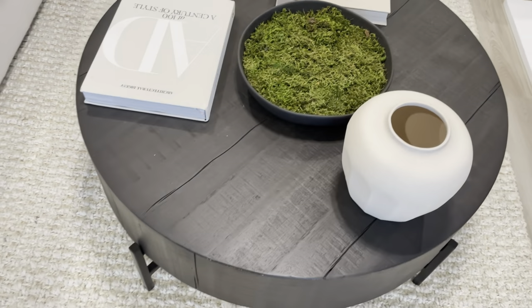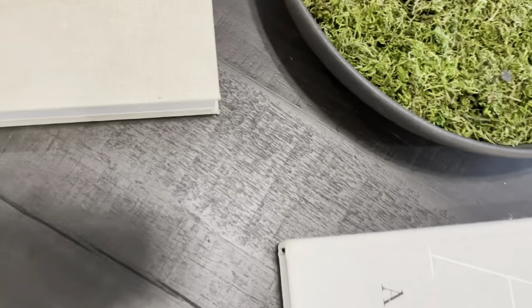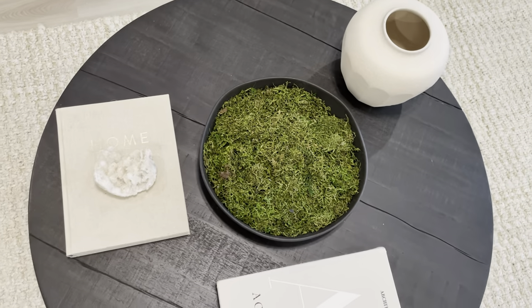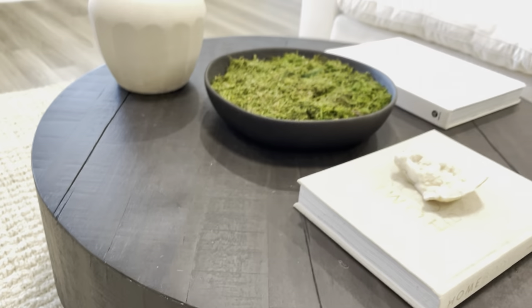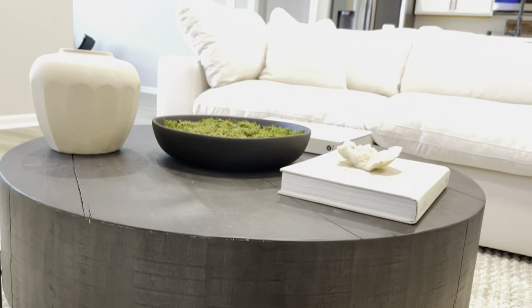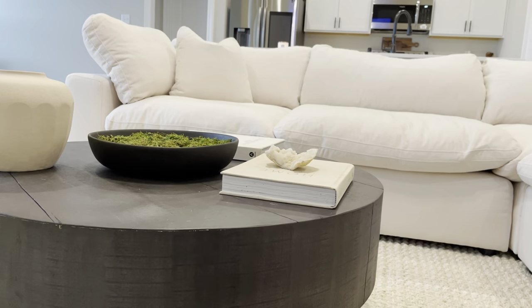Let's talk about this coffee table — I don't know if I love the sofa or the coffee table more. I am obsessed with it; look at the details and that cracked look. This coffee table is from Pottery Barn — it was on sale for $639, but the shipping was $200. I had to have it though, because it goes with the sofa so well and really gives that Restoration Hardware look.